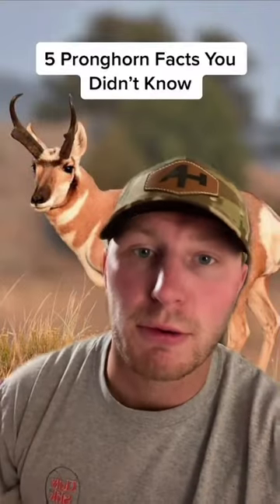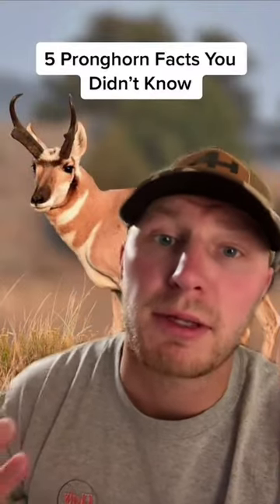Alright guys, today I'm going to give you 5 facts about pronghorn you probably didn't know. Or maybe you did, but let's get into it.